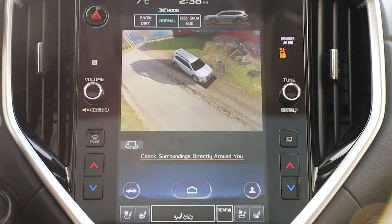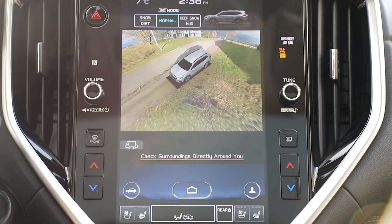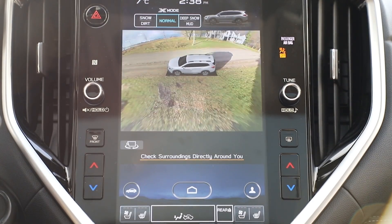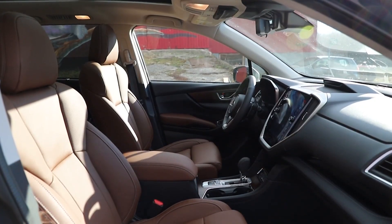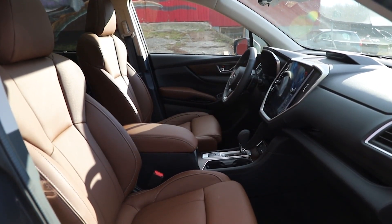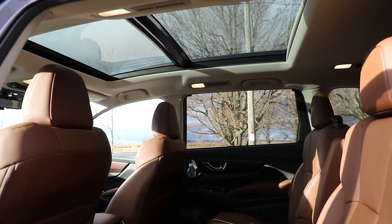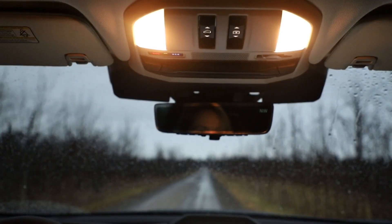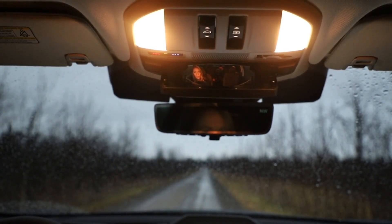A digital rear-view mirror and a surround-view camera that integrates side and front-view cameras are available on the Ascent for the first time, both included on the top Premier trim. A new feature called Cabin Connect, offered on the Limited and Premier trims, allows occupants in the front row to use Bluetooth microphones to project their voices backward to the third row. This works well in combination with the two-stage sunglass holder that doubles as a mirror with a view to the back of the cabin.